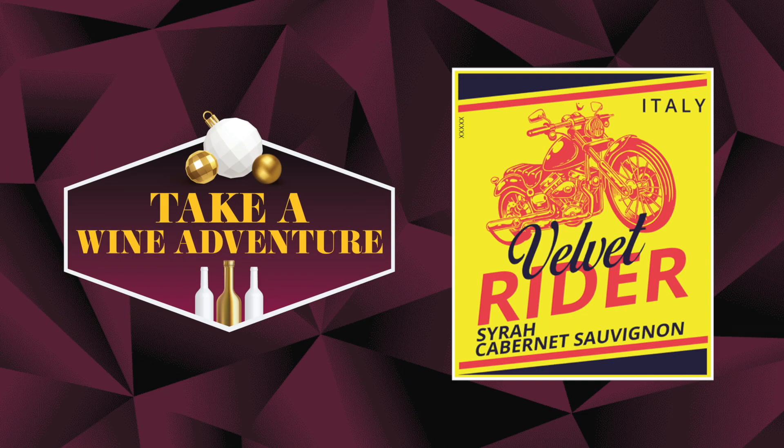Next up is a wine that's big, bold, dry, and let's not forget, velvety smooth. These are the things you look for in a bottle of red wine, and we couldn't agree more.